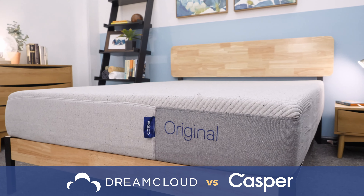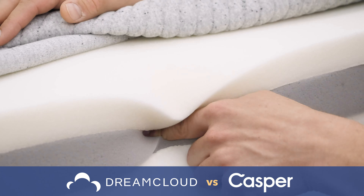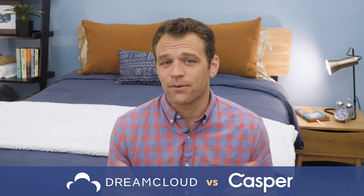What's up, everybody? I'm Logan from Sleepopolis, and in this video, I'm going to put the DreamCloud and Casper mattresses up against each other to decide which is the better choice for your bedroom. I'll go over what the mattresses feel like, what they're made of, how they're similar, and what sets them apart from each other. At the end of the video, I'll give you my final recommendation on who should go with one over the other, but if at any time you have any questions, just leave a comment below.